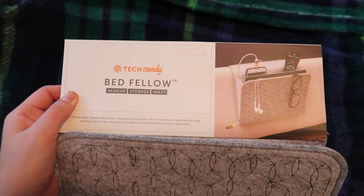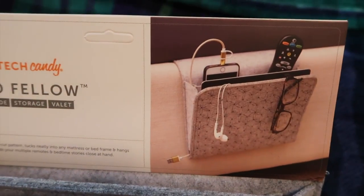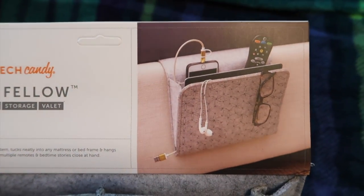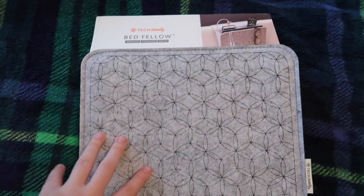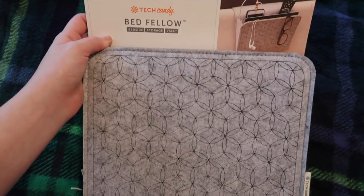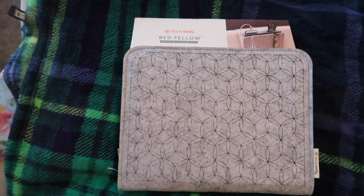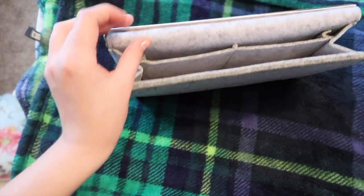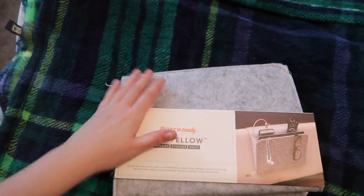So this is one of the things I got that would be really helpful in our rooms at Disney. It's called the Bedfellow, and it is designed to slide underneath your mattress so that you can keep your phone and little odds and ends next to your bed. I thought it would be especially helpful if I end up getting a bunk bed at Disney, in case I don't have a direct side table next to me. It has a little pocket inside for your stuff and an extra part in the back to slide under your mattress.